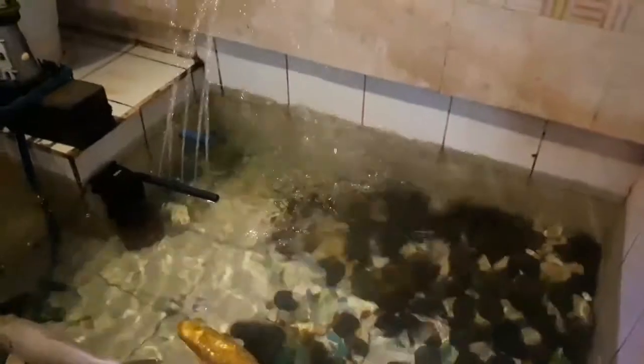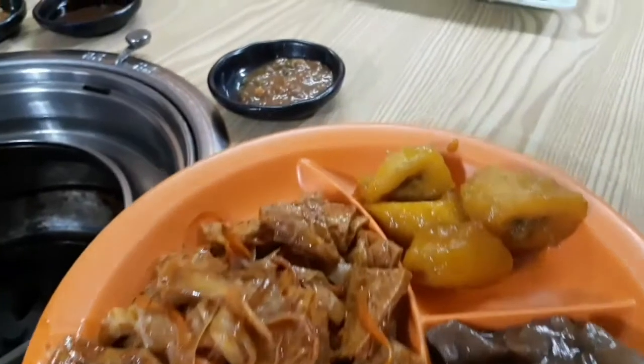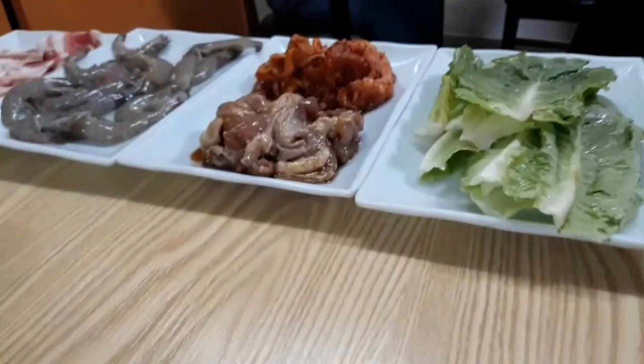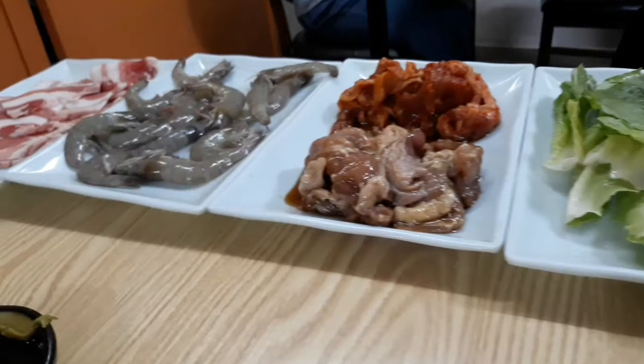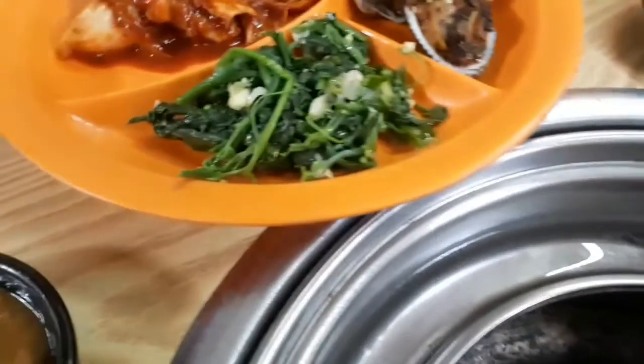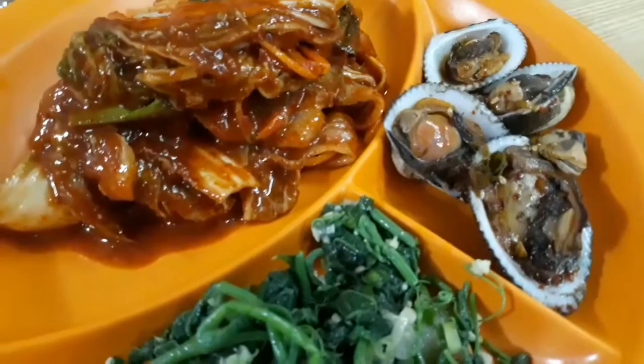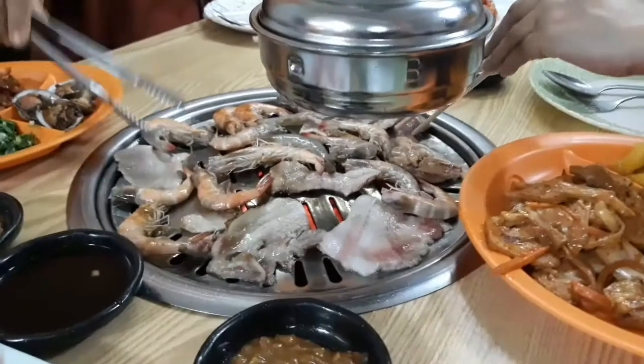We are about to eat. These are the foods they serve — cooked food already prepared. They will also give you raw food to be grilled, like pork and shrimp, and they also have cheese. They will also serve the famous Korean kimchi, which is a little spicy but not too much, so I like it.